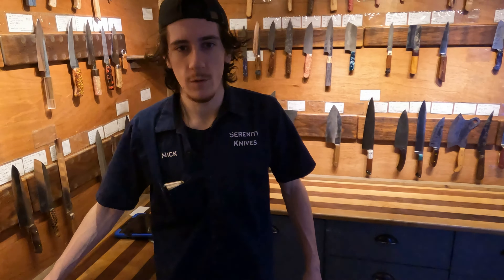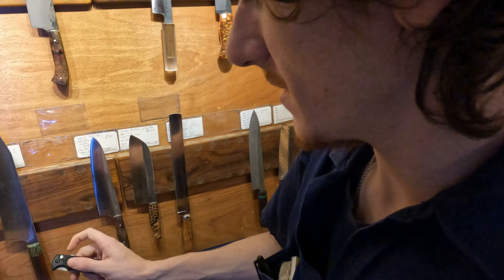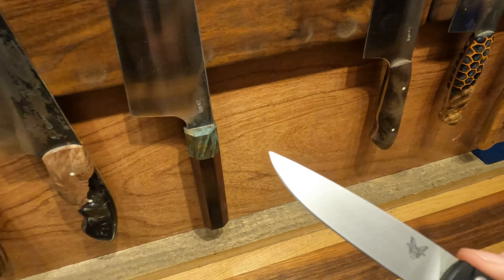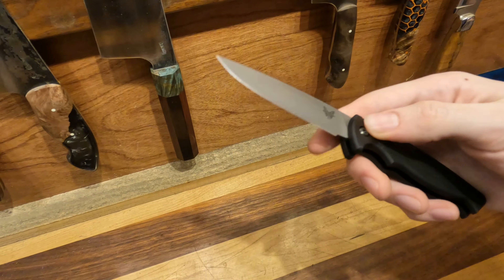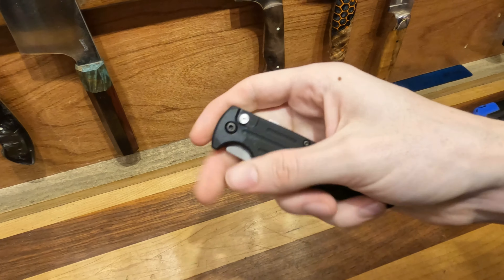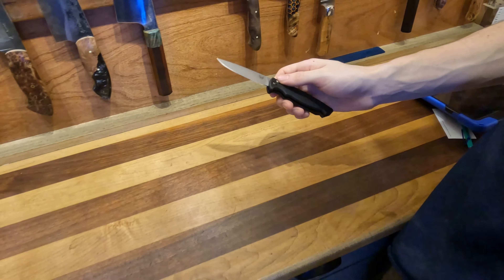Nico's got some Finch Made Mini Reflexes — little auto folders. You're going to have to come into the shop to see them. We've got a couple of these in 154CM aluminum, very lightweight. They're cool.